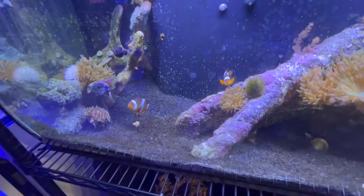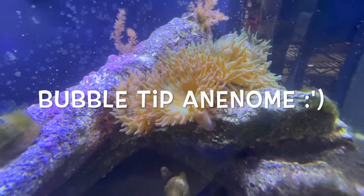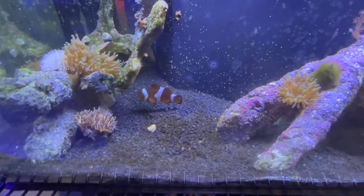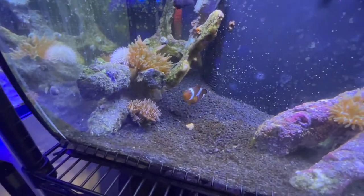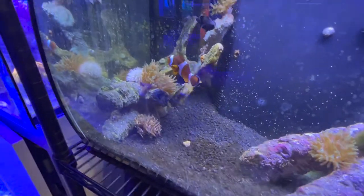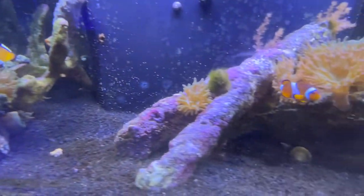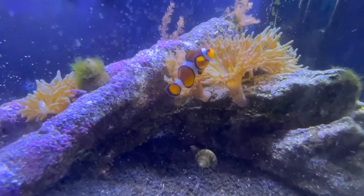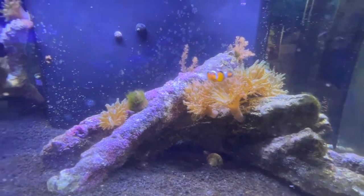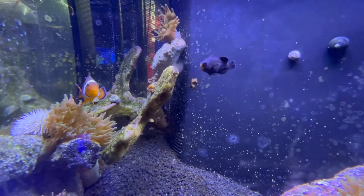Next we're moving on to a saltwater fish. In here we have a bunch of bubble tip clownfish — these are ocellaris clownfish. There are 30 known species of clownfish. They live in the warm waters of shallow reefs in the Pacific and Indian Ocean. Schools of clownfish have a strict hierarchy; these three were considered a school because they have worked out their hierarchy.